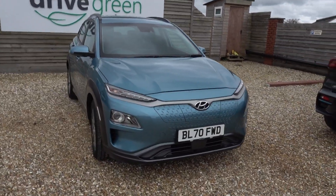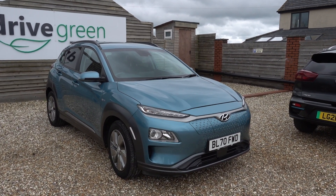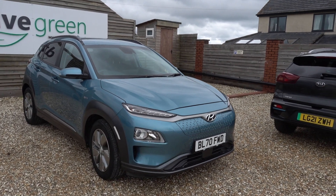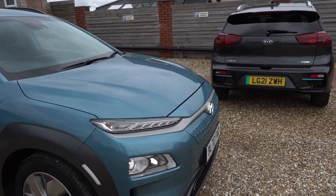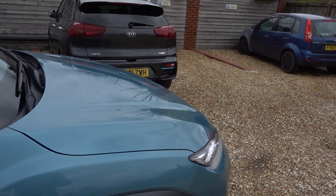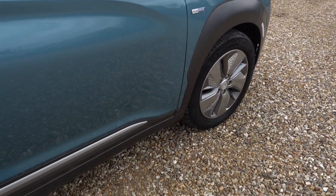It looks really, really nice in the ceramic blue colour — very nice colour, probably the best colour the Kona came in at this age, and it's also in lovely condition. I'm just going to go around the outside of the car now very quickly, and while I go around, if I spot any little marks, I will make sure I point them out.